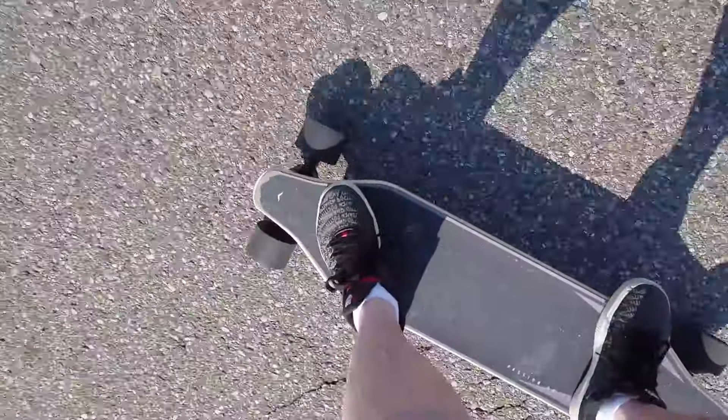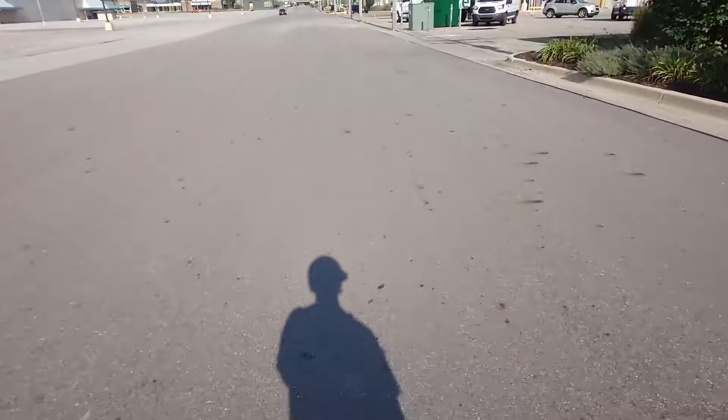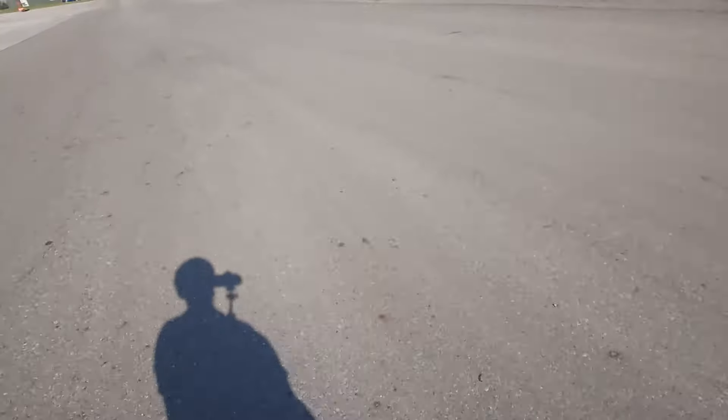We'll see how this goes — got my DJI mic on, I don't know if it's gonna be too windy or not. I'm on the WowGo 2S Max near an abandoned Sears in Lansing. There's some gravel coming up I don't want to go through. I got a helmet — you can see it in the shadow. I'm on my way to get some silver, trying not to crash. Going kind of fast in the parking lot!